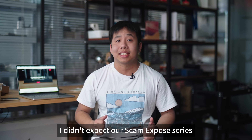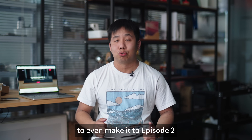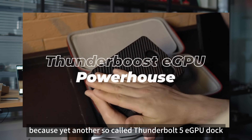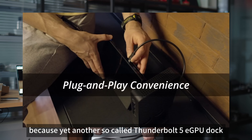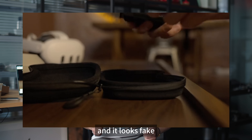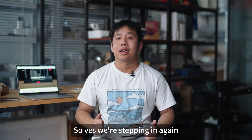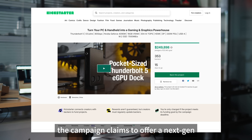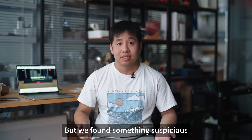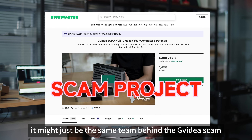To be honest, I didn't expect our Scam Exposed series to even make it to Episode 2. But here we are, because yet another so-called Thunderbolt 5 eGPU dock has popped up on Kickstarter, and it looks fake. So we are stepping in again. This time, the campaign claims to offer a next-generation Thunderbolt 5 plus MXM GPU dock, named Thunderboosts. But we found something suspicious — it might just be the same thing behind the GVDS game.